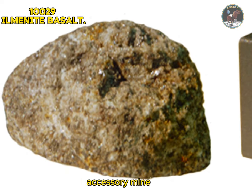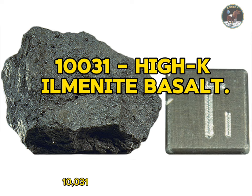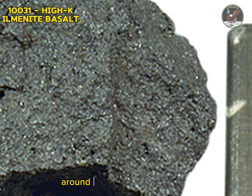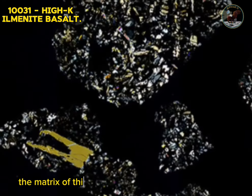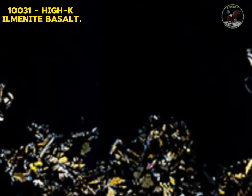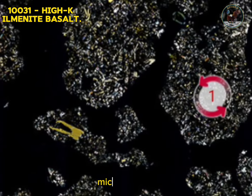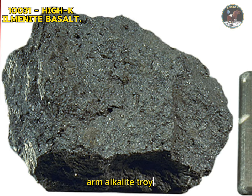Sample 10031: high-K ilmenite basalt. Sample 10031 is a high-K ilmenite basalt. The rock cooled quickly — quenched after eruption — and texturally can be described as a vitrophyre, a glass-rich rock with some larger crystals. The rock was erupted and cooled around 3.6 billion years ago. It contains phenocrysts of olivine and the rare iron-magnesium titanate armalkalite. The matrix of this volcanic rock is composed of a fine-grained to glassy groundmass. The armalkalite is mantled by rutile-bearing ilmenite; platy ilmenite with feathery edges, pyroxene, and minute troilite spheres can also be observed in reflected light. Type: igneous rock. Forming minerals: olivine, pyroxene, feldspar, glass. Accessory minerals: armalkalite, troilite, metallic iron.